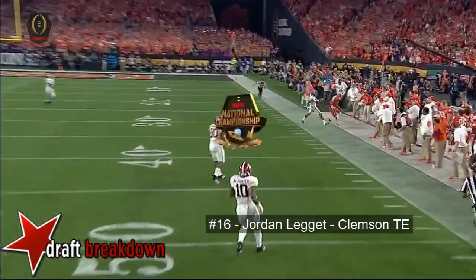Watson again steps up, tries to escape, still looking — just dumps it short. Brooks in the flat makes the catch. It's first and 16 after the penalty. They flip it to Goldman. Watson escapes again briefly but is dropped at the edge on third and forever. He felt that Goldman was going to be able to sustain that block.